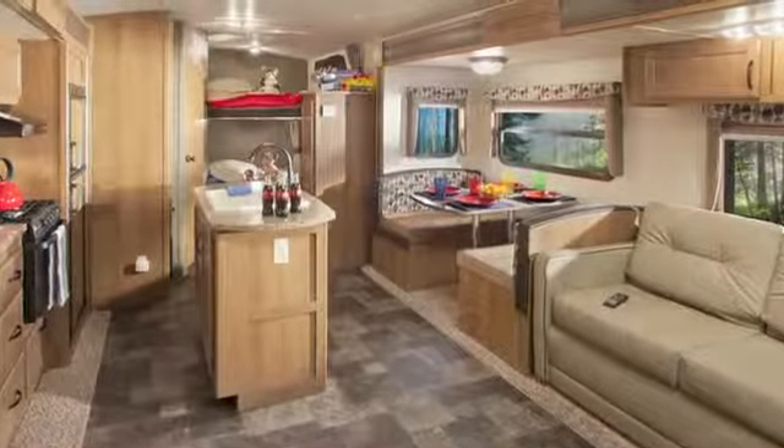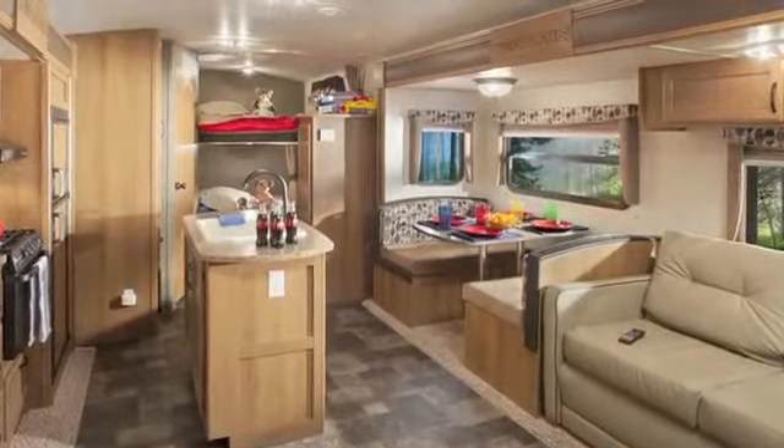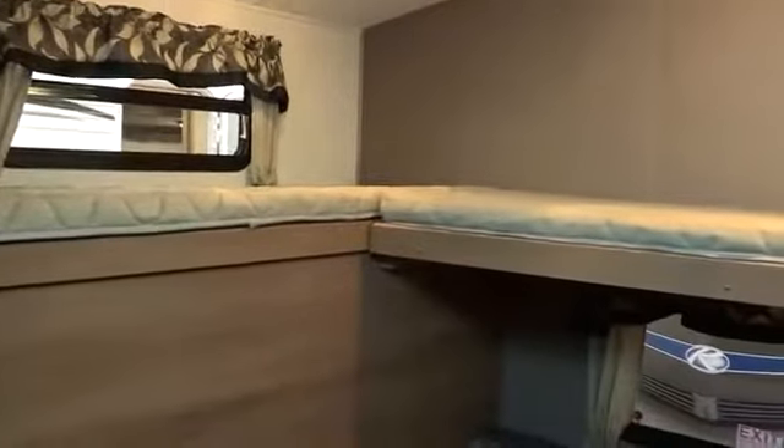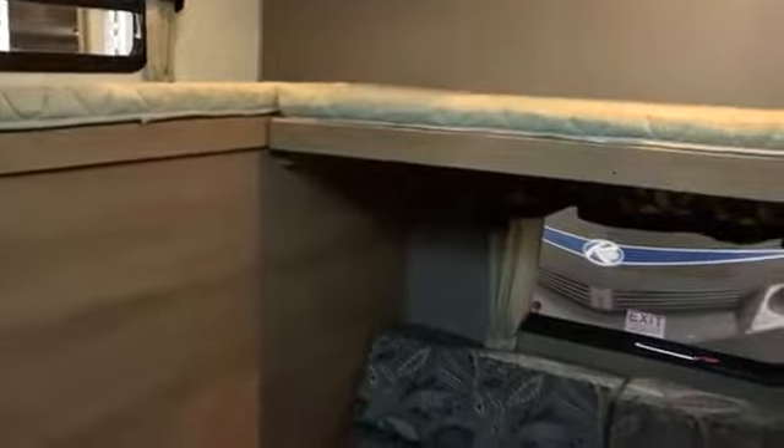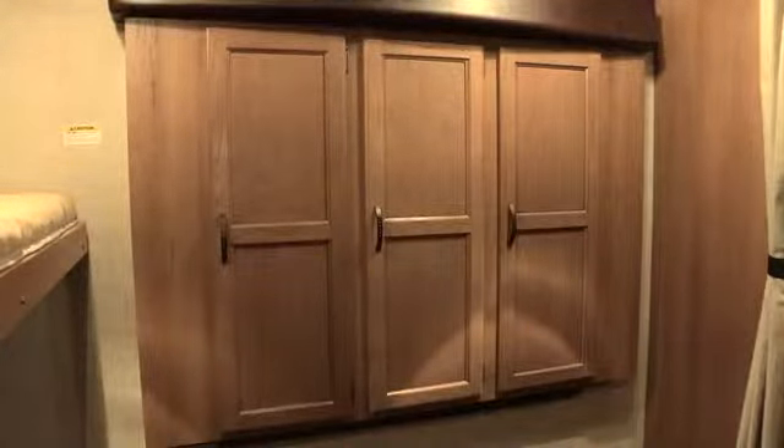Both the sofa and the dinette are located in the slide room, which opens up the living space considerably. And if there's more than just the two of you, this floor plan comes with bunk beds in the rear and a fold-out futon sofa. There's also a three-door wardrobe slide that's extra deep, perfect for hanging clothes.